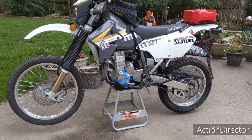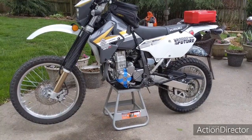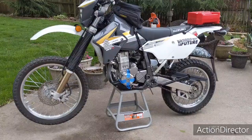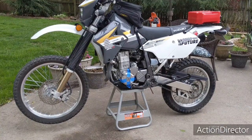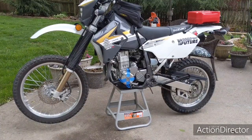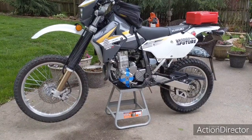Really good, heavy duty — my bike weighs about 320 pounds and it holds it no problem. Hey, like and subscribe, and thank you for watching. This product is good enough for me, I'll tell you that. See you later, thanks!